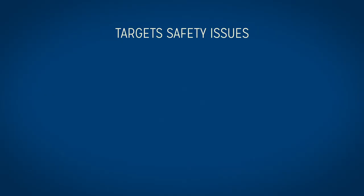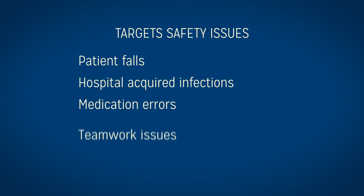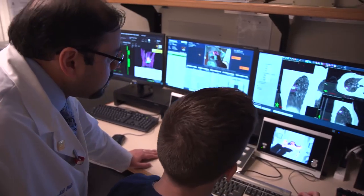CUSP was developed by the quality and safety researchers at Johns Hopkins Armstrong Institute. It has been used to target a range of safety issues, including patient falls, hospital-acquired infections, medication errors, teamwork issues, communication barriers, and more. CUSP is effective because it relies on team collaboration across all disciplines.